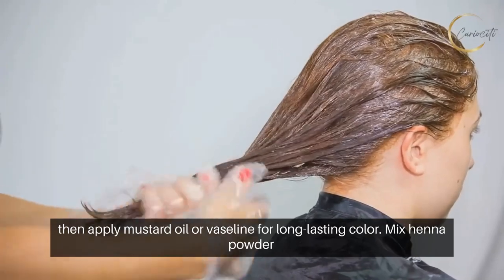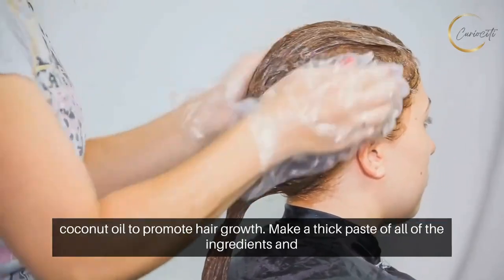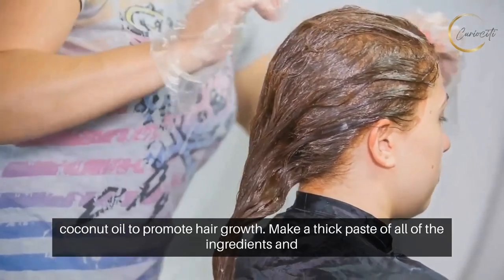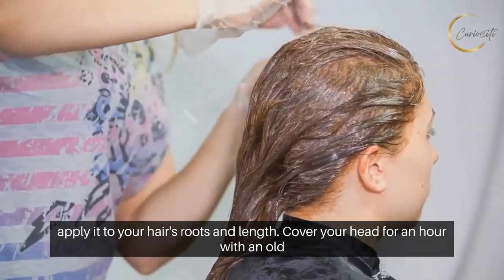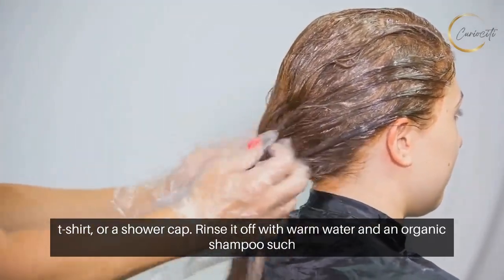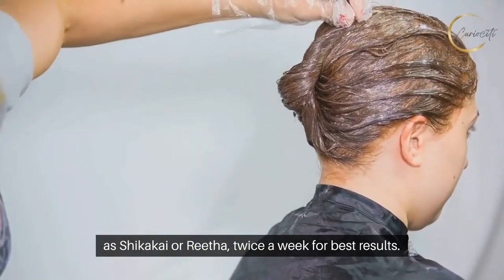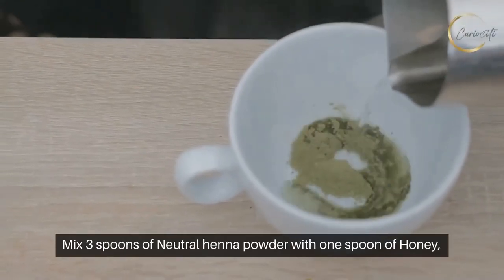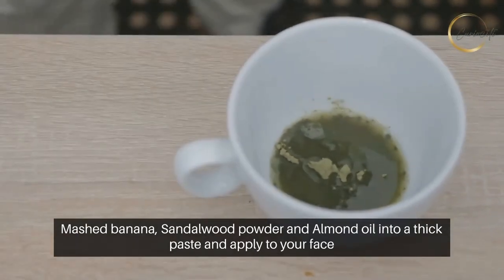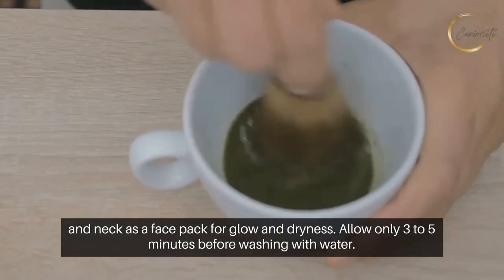Mix henna powder with fenugreek seed powder, amla powder, curry leaf powder, and castor oil or coconut oil to promote hair growth. Make a thick paste of all the ingredients and apply it to your hair's roots and length. Cover your head for an hour with an old t-shirt or a shower cap, then rinse with warm water and an organic shampoo such as shikakai or reetha twice a week for best results. Mix three spoons of neutral henna powder with one spoon of honey, mashed banana, sandalwood powder, and almond oil into a thick paste and apply to your face and neck as a face pack. Allow only three to five minutes before washing with water.